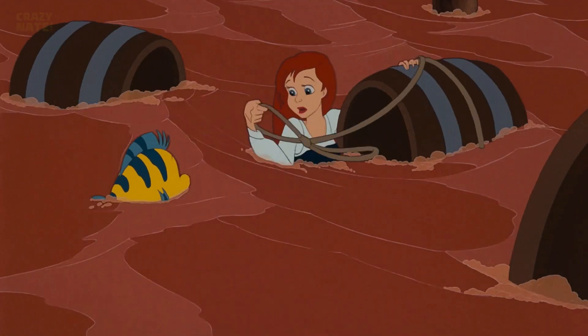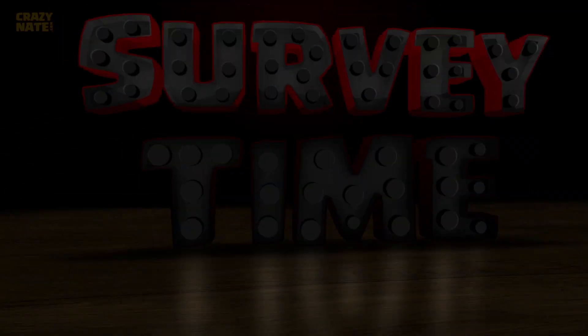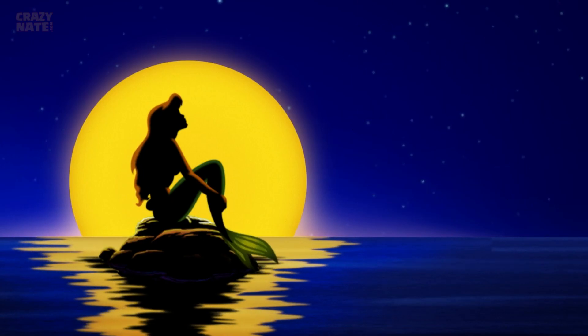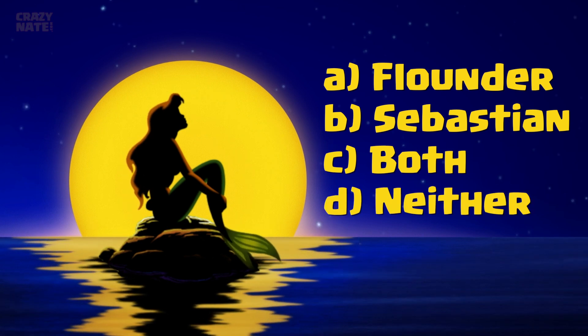Flounder and Sebastian both have their fair share of helping Ariel on her adventure, which brings us to today's survey: Who do you think made a better sidekick — Flounder, Sebastian, both of them, or neither? Let me know in the comments or vote right up there.